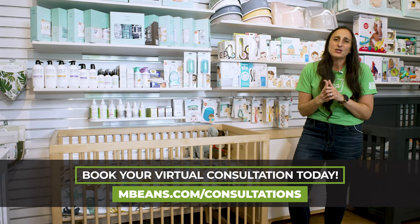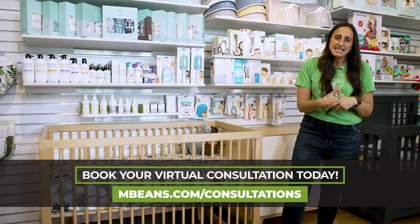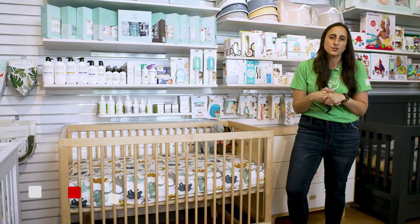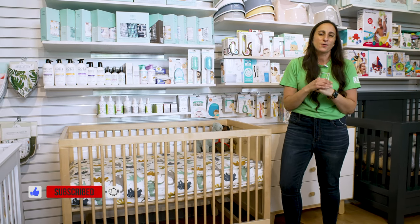If you have questions or you need help planning your nursery, head over to mbeans.com/consultations where you can connect with a member of our team during a phone, virtual, or in-store consultation. All of our furniture here ships nationwide.